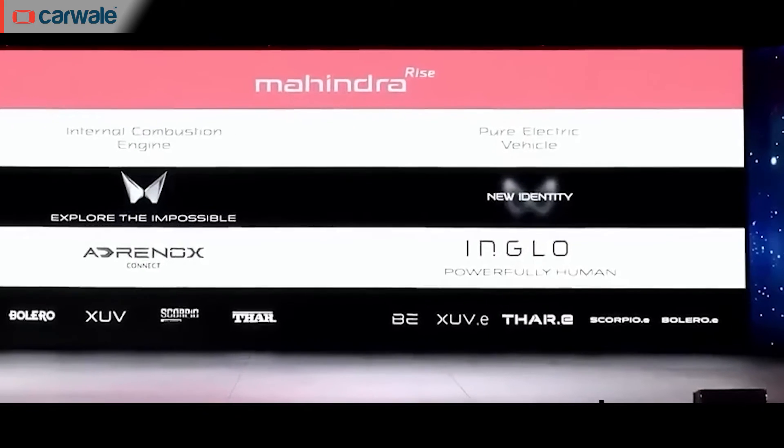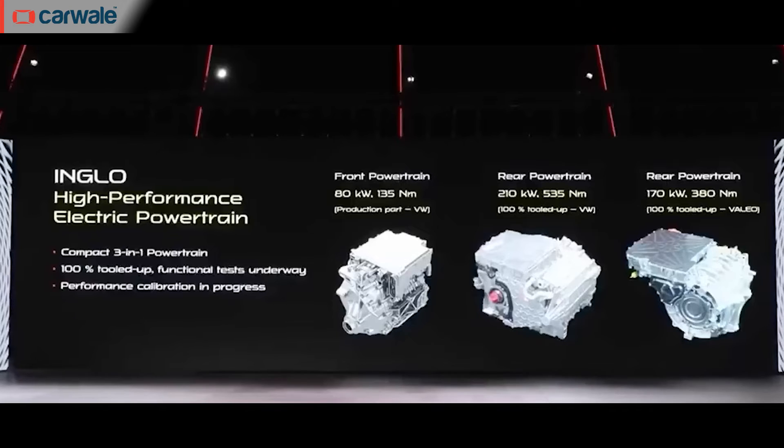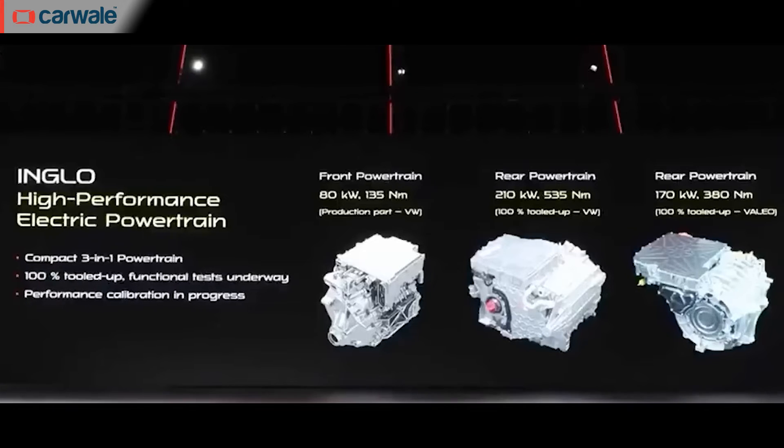While the Thar-E and the Scorpio pickup stole the limelight, Mahindra did make a few strategic EV announcements. Most importantly, Mahindra will bring an electric version of the Scorpio called the Scorpio E and an electric version of the Bolero called the Bolero E. Both are expected to be underpinned by Mahindra's Inglow platform, shared with the Thar-E, with an expected launch after 2026. Mahindra also revealed three new electric motors with outputs ranging from 80 kW to 210 kW and torque figures from 135 Nm to 535 Nm.